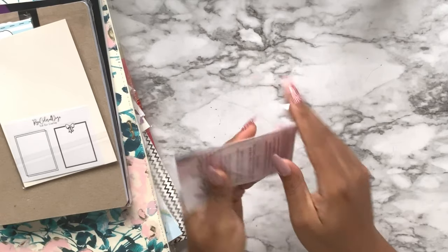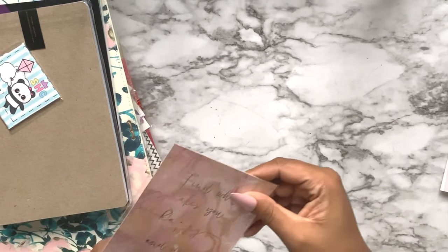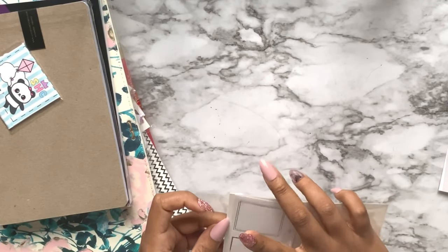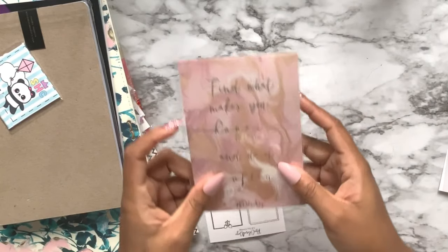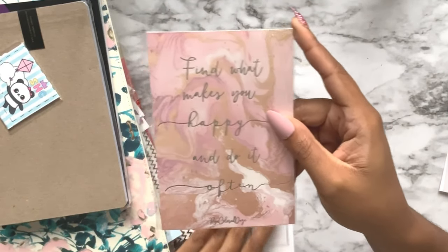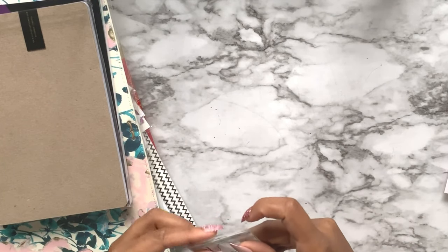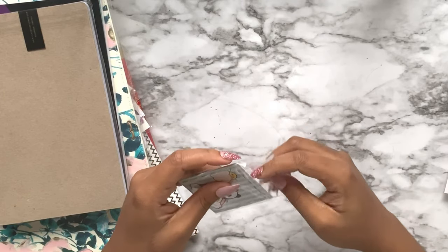Moving on, we have another stamp from The Ink Road - it says 'Mermaid at Heart.' We have a journaling card from Rose-Colored Days that has silver foil and says 'Find what makes you happy and do it often,' and also included are silver foil full box overlays.